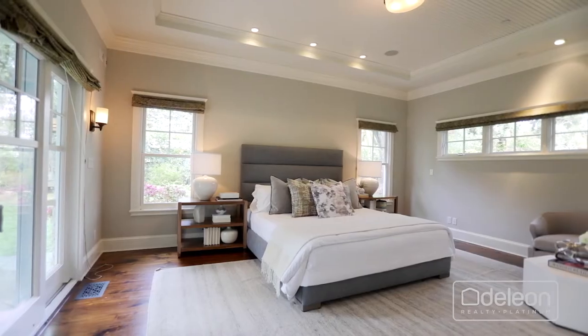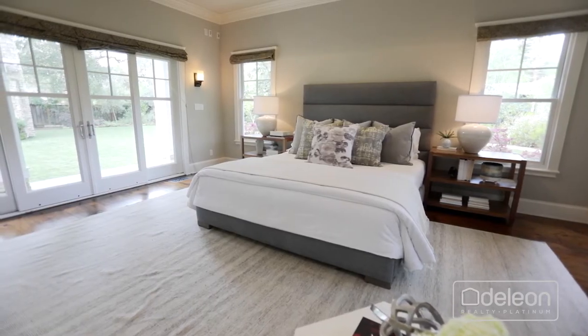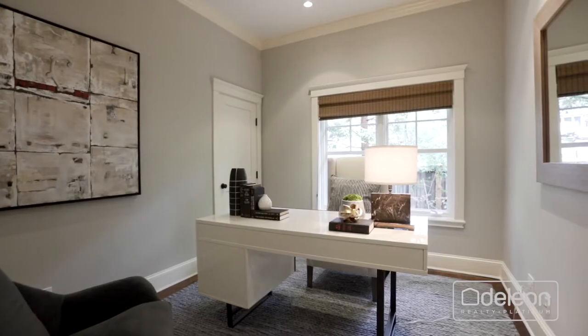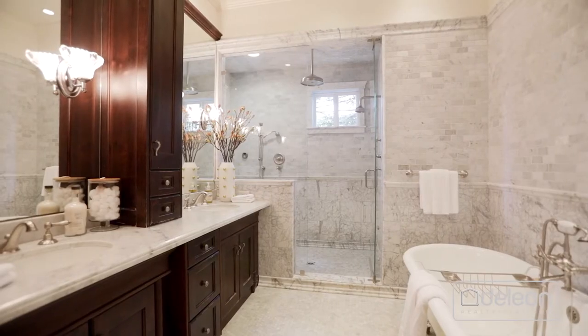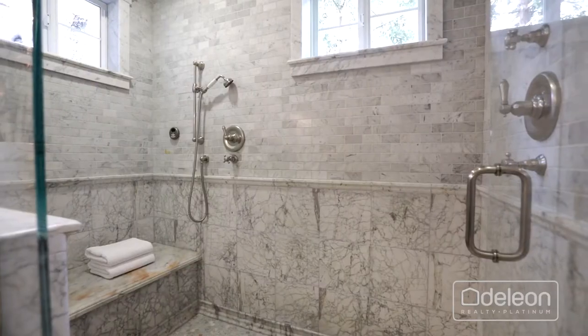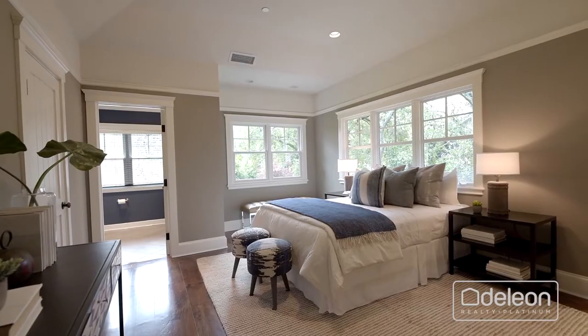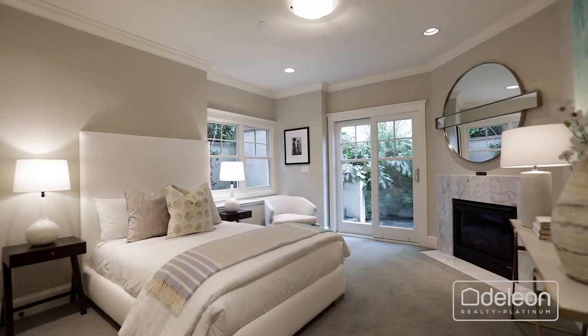The incredible self-contained master suite offers the ultimate in privacy, comfort, and convenience, with its own office, two walk-in closets, outdoor access, and an en suite bathroom with electric heated floors, a clawfoot tub, and a steam shower. Three additional bedroom suites populate the upstairs level, while the home's fifth bedroom rests downstairs.